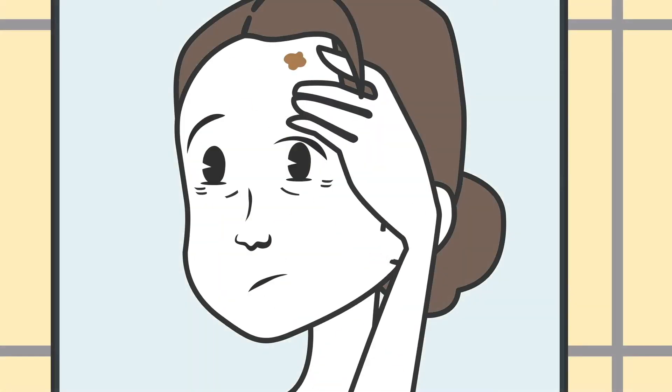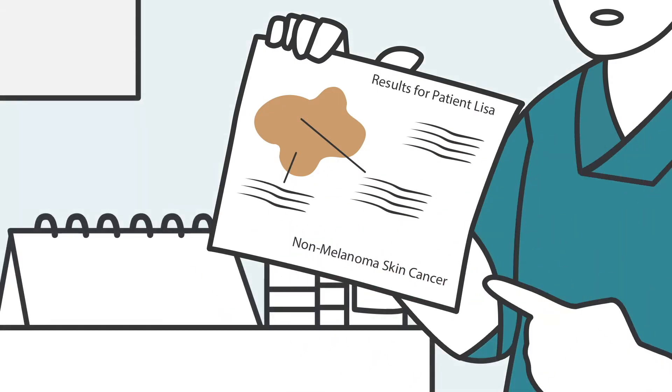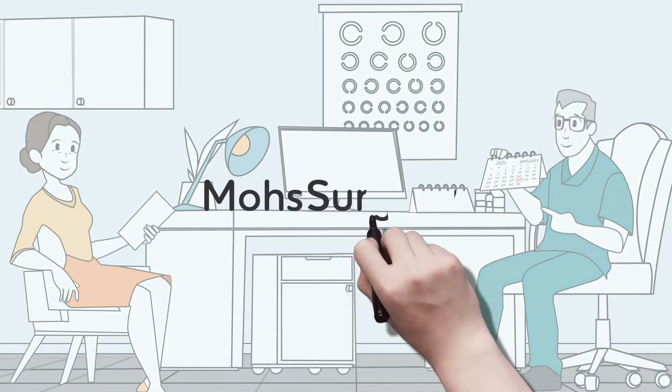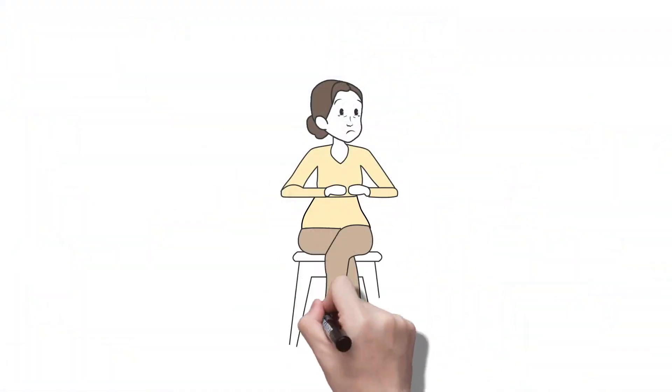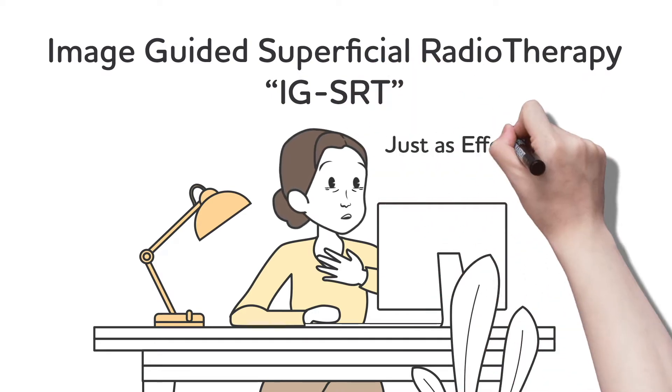Lisa was concerned about a growth on her forehead. Her doctor did a biopsy and found non-melanoma skin cancer. He recommended Mohs surgery, but Lisa was concerned about Mohs side effects. Then Lisa found a non-invasive treatment called IGSRT.